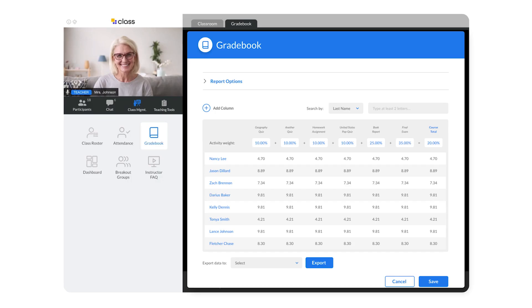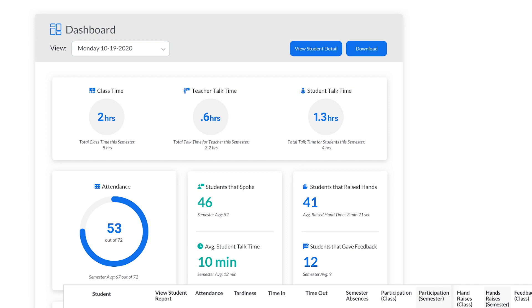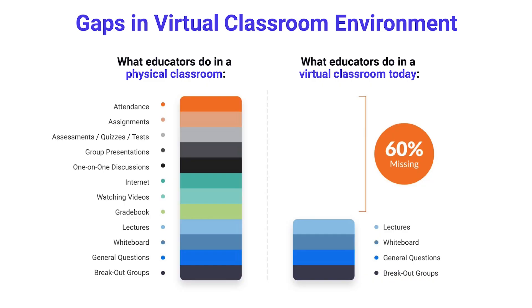We have a whole bunch of class management tools — whether it's tracking attendance, grade books, breakout groups, or allowing teachers to easily find online content. All of this is recorded in our class dashboard, so we can tell not only how long the teacher is teaching or speaking in class, but how long each student is speaking, how many times they've raised their hand, how much feedback they've given, and how many times they've chatted with other students. This gives teachers, principals, and presidents of schools an idea of the level of engagement their teachers are seeing across all of their classes. Class brings all of that and more online.